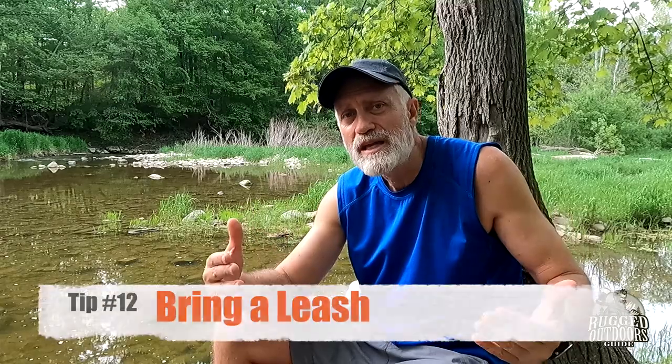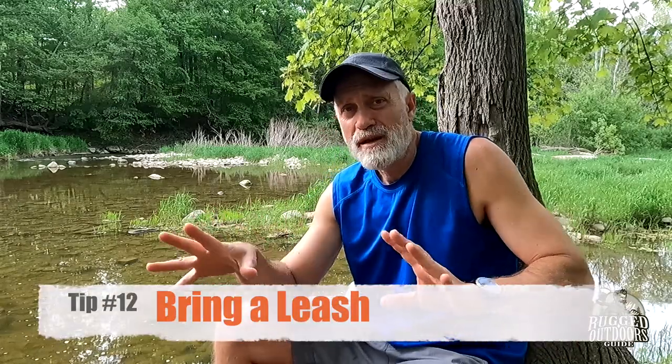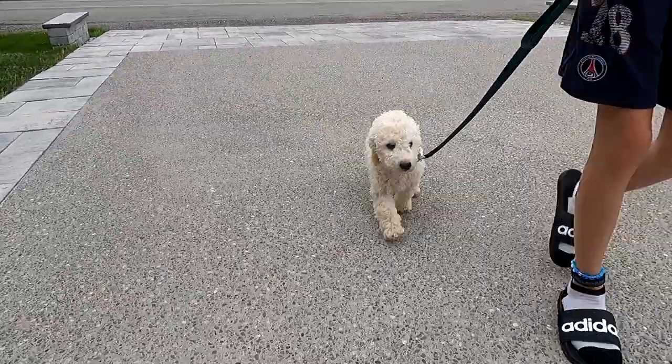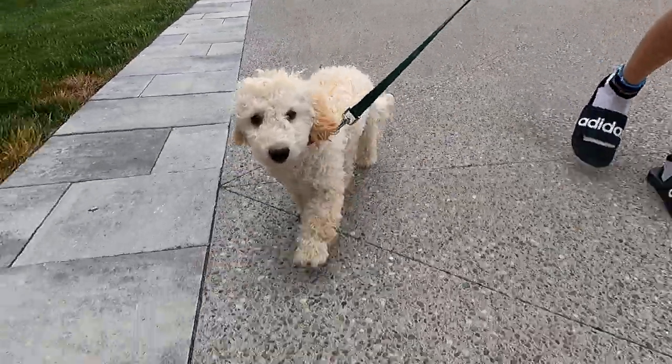Not always necessary, but I think it's a really good idea to bring a leash along. You never know what you're going to be doing during the trip or where you'll be disembarking. It's just helpful to have some restraining ability. As I mentioned, if the dog jumps out before you do, it's helpful to have them on a leash so they're not causing problems. However, when you are in the canoe with the dog, I would suggest you don't attach the leash to anything — that can only cause problems should you capsize and are trying to get to shore.